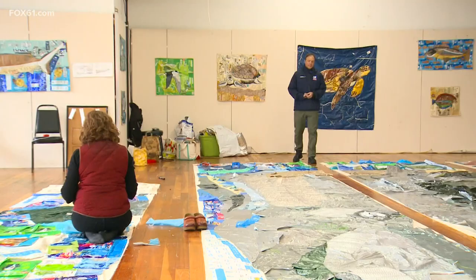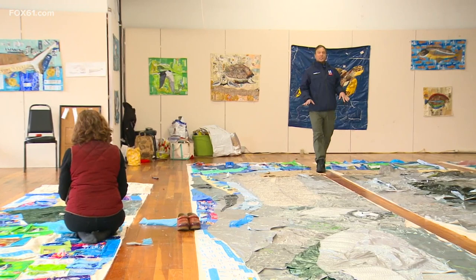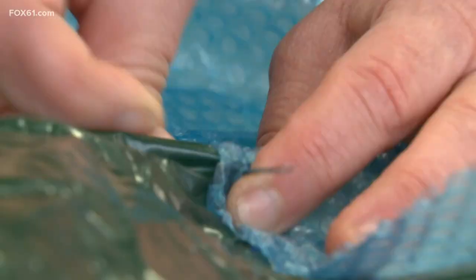Months in the making. When this whale project is done, it will be 60 feet long and 20 feet high — and looking for a home. As Owens puts it, she's looking for a wall that's 60 feet long and 20 feet high that needs a whale.